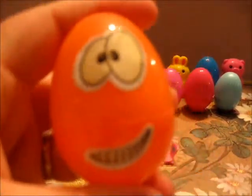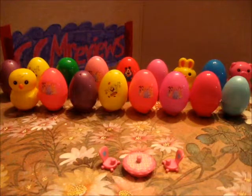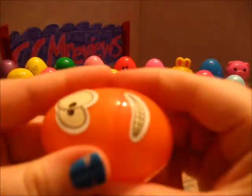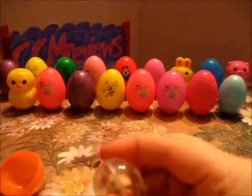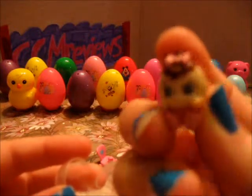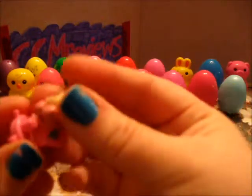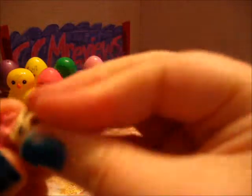A smiley egg. We have two little skunkies, a baby, and it can go on the chair.